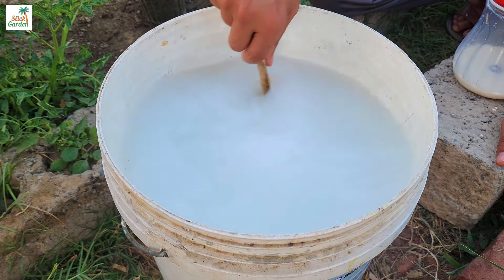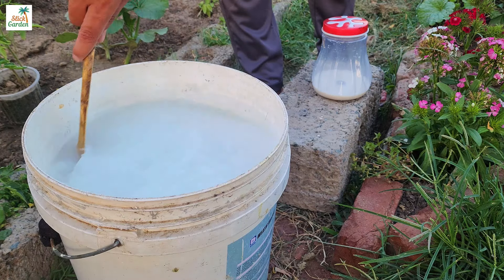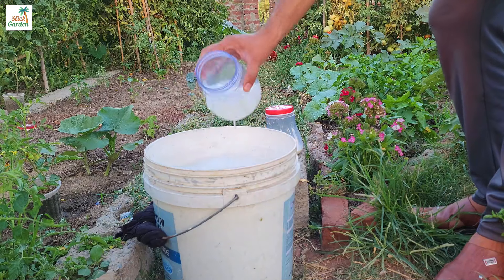If you only have yeast-free milk, dilute it with water in a one-to-one ratio. Cucumbers are fertilized every two weeks. It may seem strange,